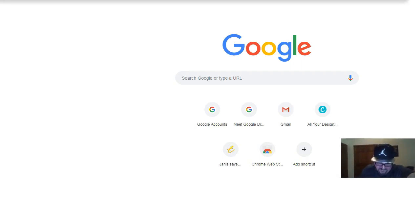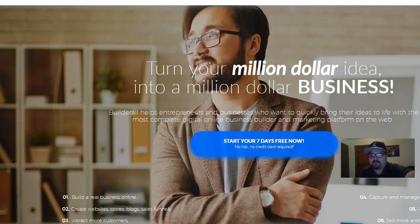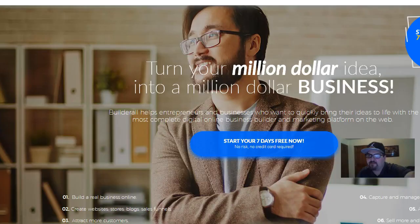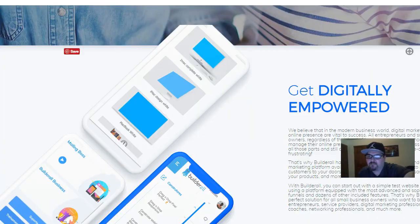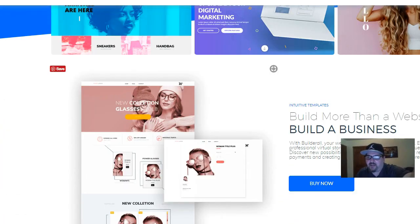This is the page it'll take you to when you click the seven-day trial link. It's secure. You also get free SSL certificates with Builder All. Just click the button — no risk, no credit card. You can read everything there. Thanks for watching, I appreciate your support, and I really hope you got something out of this video.